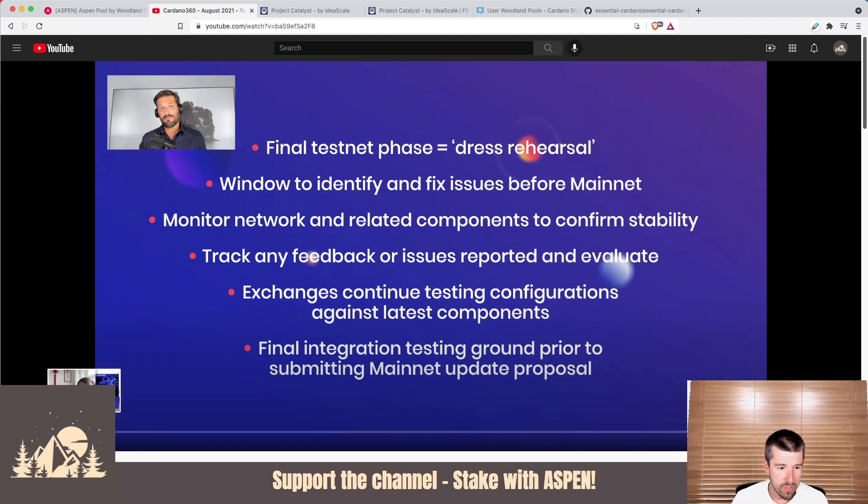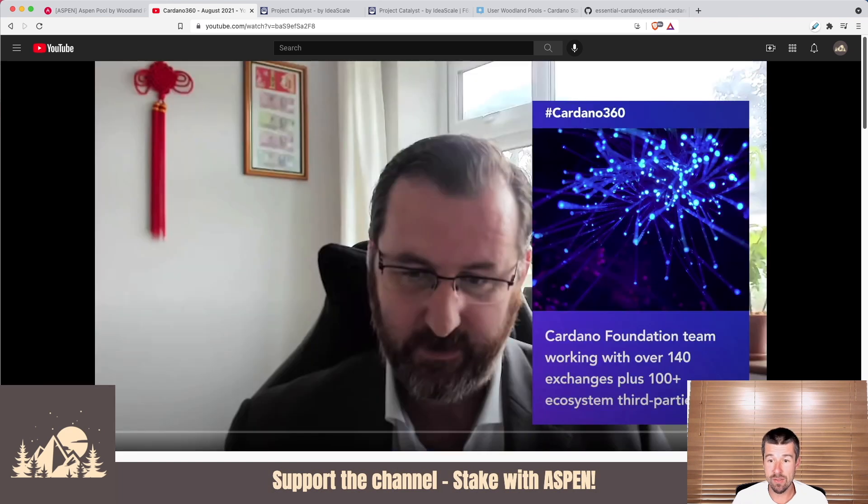One really impressive stat they shared about exchanges: right now they're working with over 140 exchanges and over 100 ecosystem third parties. For context, when the Shelley era launched — which felt like a big lift to get proof of stake out to all these exchanges — they were only working with 20 exchanges. Now we're up to 140.